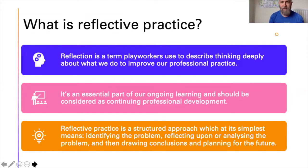When we talk about reflective practice, we're actually talking about thinking deeply about what we do with an aim to improve our professional practice. It's a really important part of our ongoing learning and should be seen as part of our continuing professional development. Reflective practice is a structured approach — we identify a problem, reflect upon and analyse it, then draw conclusions to plan for the future and make improvements to our practice.